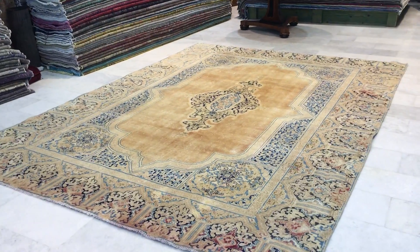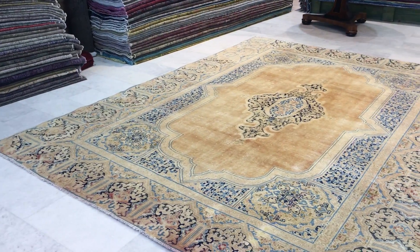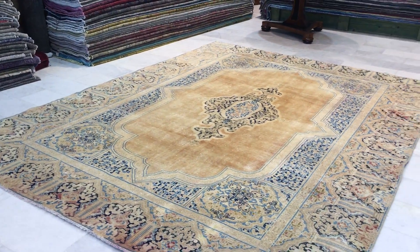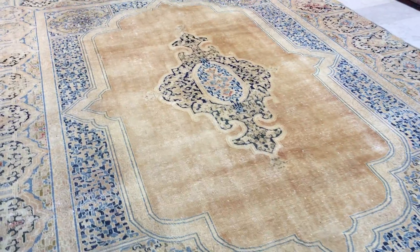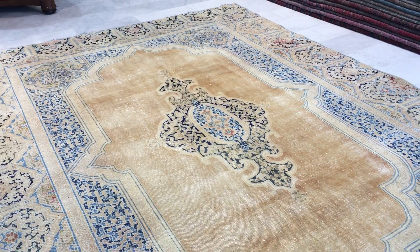This is vintage carpet 9704. It's a Persian handmade vintage carpet — a very nicely faded out Kerman design carpet. Kerman is a very famous area in Iran where they make exceptionally beautiful carpets with this design, and this is a very famous design.